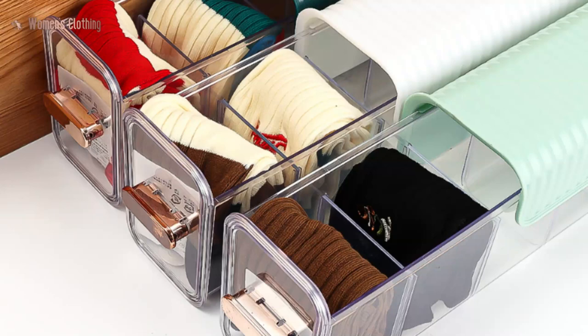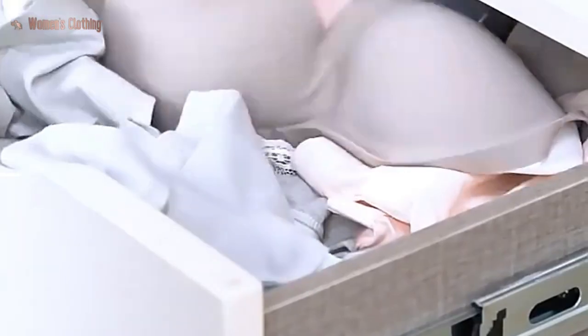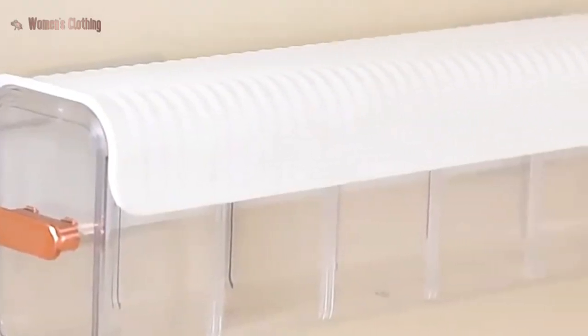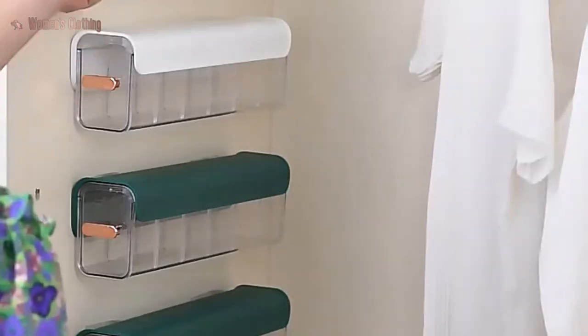This innovative storage solution is perfect for organizing your underwear and socks in your closet or bedroom. The transparent design allows you to easily see what's inside, so you can quickly find the item you need without having to dig through a messy drawer.